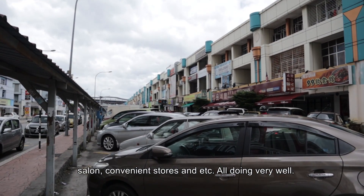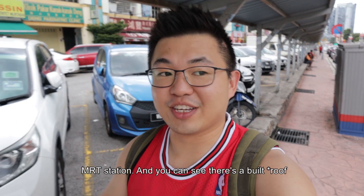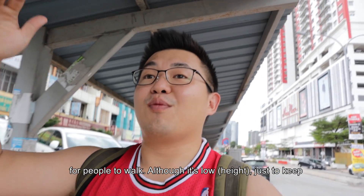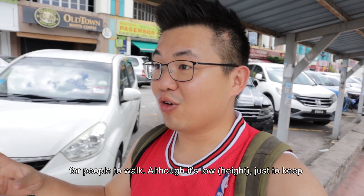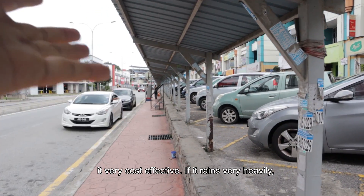All are doing very well. I'm now walking from Main Place towards the USJ21 train station. You can see there's actually a built shade for people to walk, although it's low just to keep it very cost effective. In very heavy rain, I doubt it will do anything.